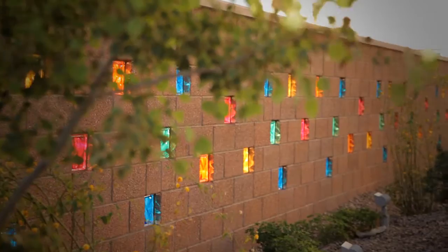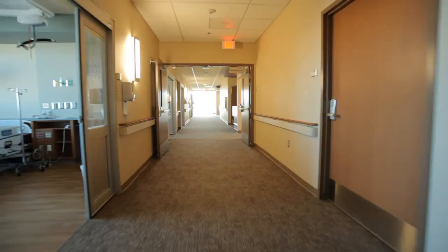On the patient floors, every hallway terminates in a full wall of glass, because patients will walk about two-thirds further to see out of a window or see a positive view than they would towards a terminating hallway. And the biggest predictor of a patient being discharged early after surgery is getting up and walking early.